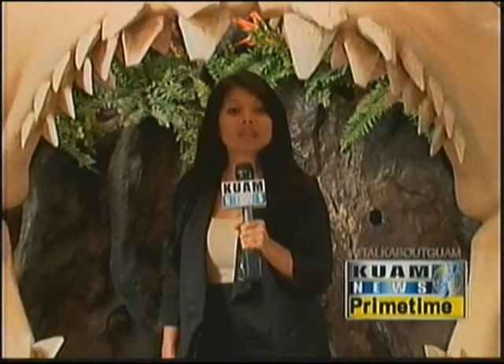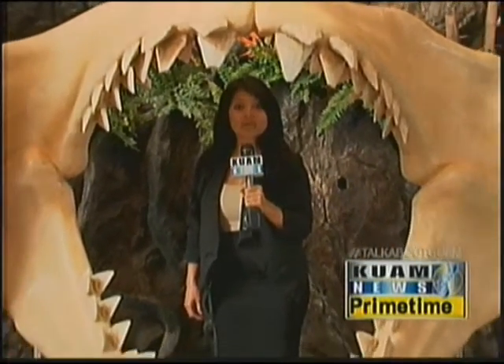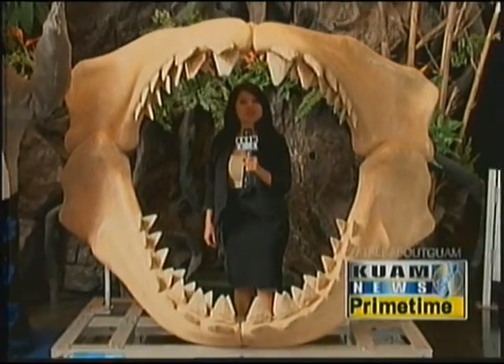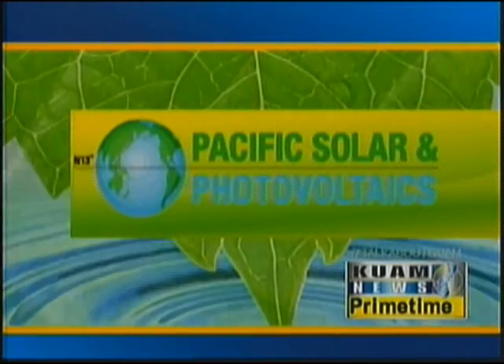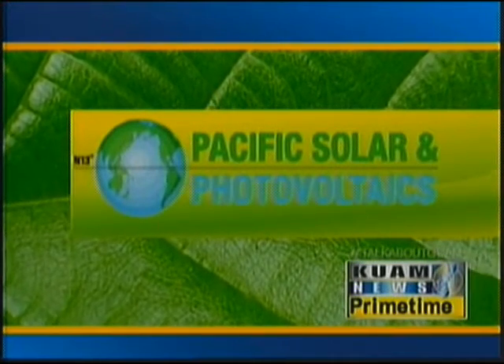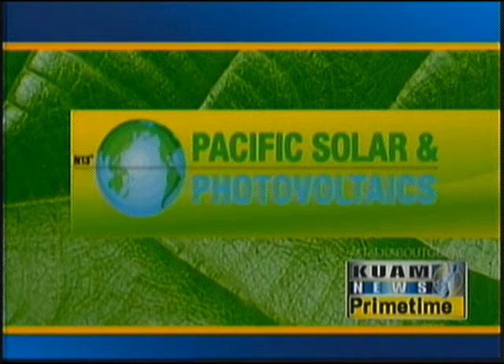Tyningo says what better way to celebrate Earth Month than through their workshop. So come on down to Underwater World and celebrate the environment through their Mommy and Me Earth Day workshop. With this week's Think Green, I'm Jolene Tovez. Think Green is presented by Pacific Solar and Photovoltaics, keeping Guam green one roof at a time. Call 632-4002 for more information.